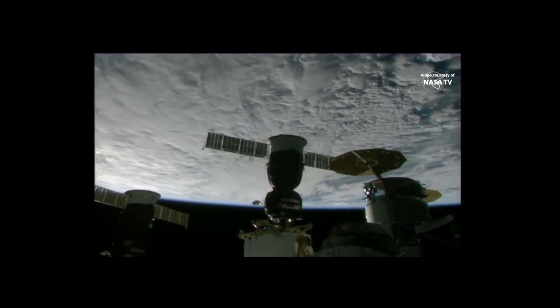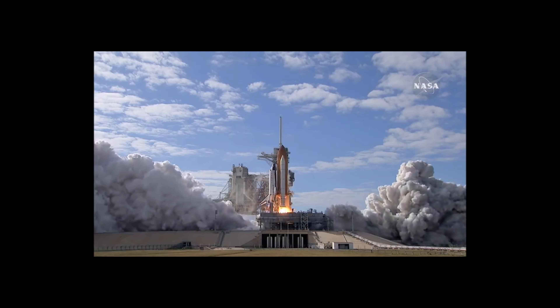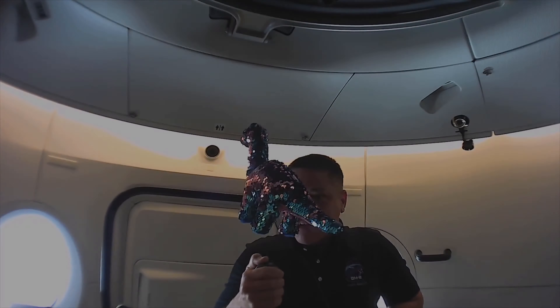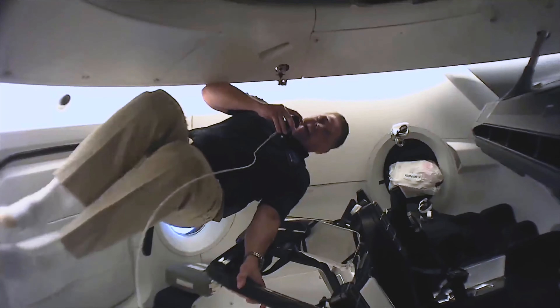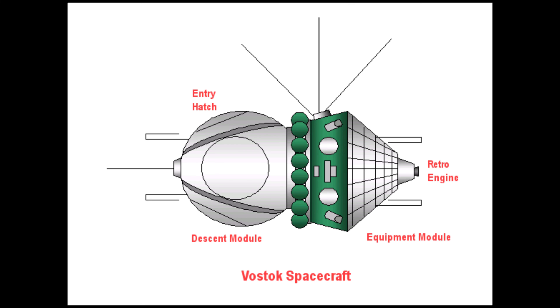Before we dive in, what do we mean when we say human-rated? Put simply, human-rated spacecraft are spacecraft that have been successfully proven and are trusted to safely carry human beings into space. And as I said, we human beings have been leaving our planet for six decades now, and it all started with the Vostok 3KA series of space capsules.